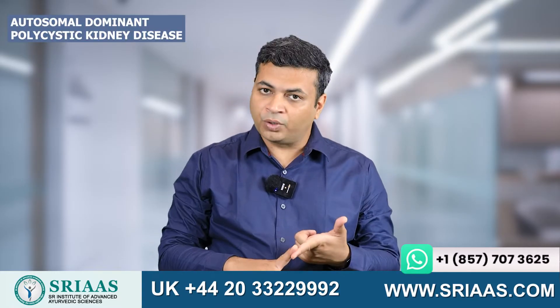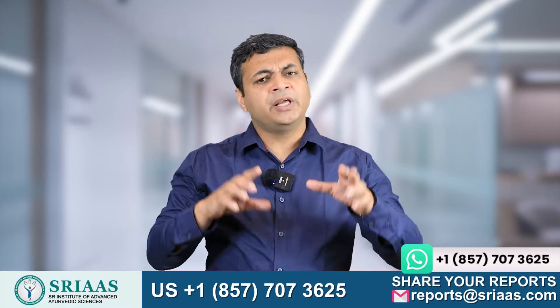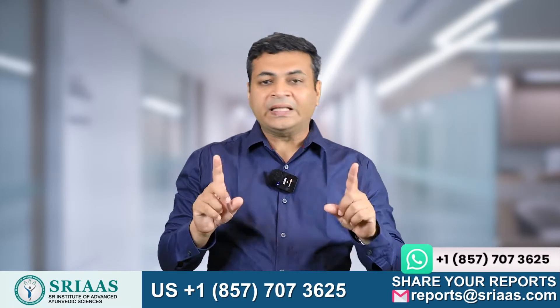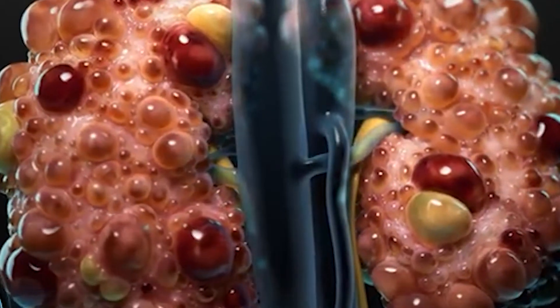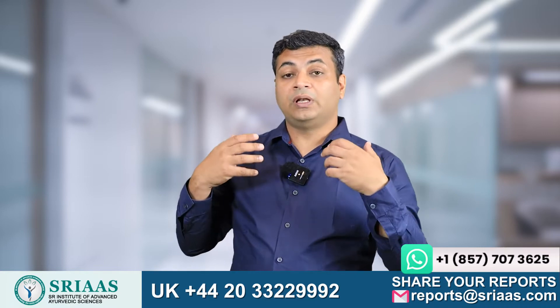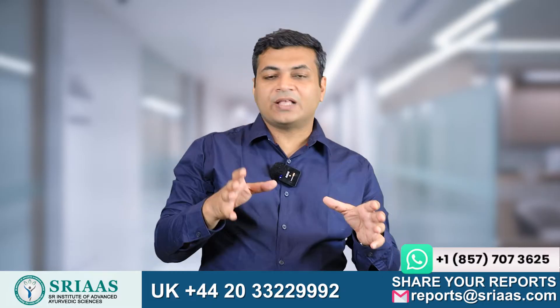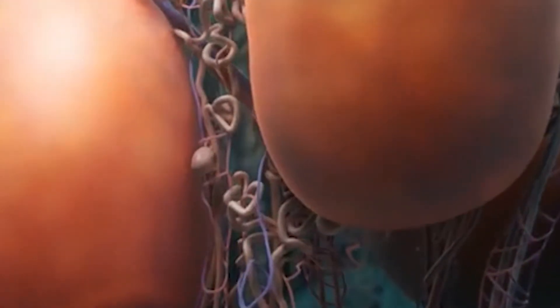One is autosomal dominant polycystic kidney disease and another is autosomal recessive polycystic kidney disease. In both diseases, one thing is common: there is a formation of cysts over the kidney. If the patient wants to control the damage to the kidney and wants to control the level of creatinine and urea, one has to work on these cysts because they are causing pressure on the nephrons.